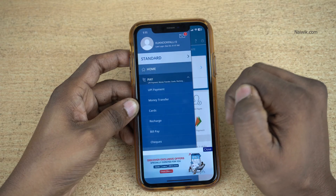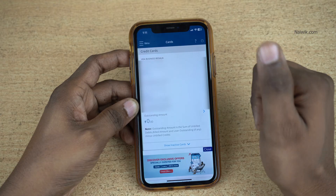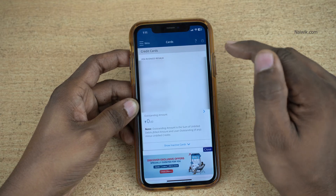From the left side menu, click on Pay. Under that, select Cards. Under Cards, it will show you the list of cards you own. Select the card for which you would like to set the PIN.